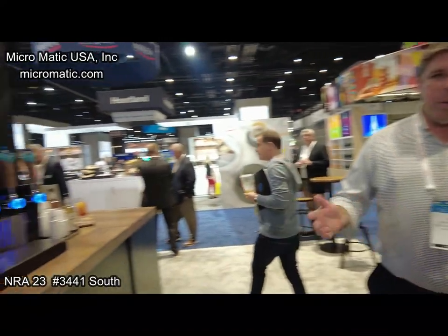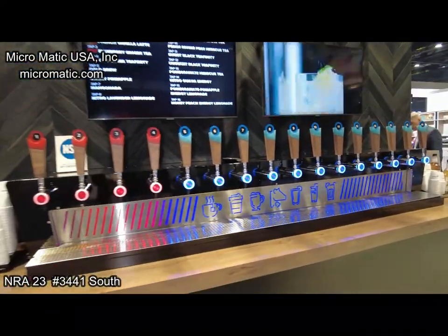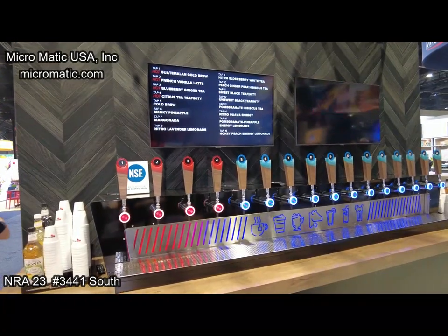Micromatic — the key thing for us is everything on tap. Give us any beverage and we'll make sure we can make it pour right. Micromatic, everybody — thank you so much, appreciate your time.